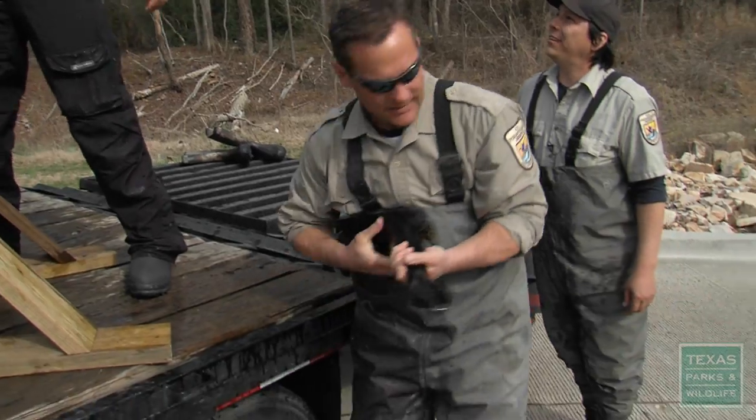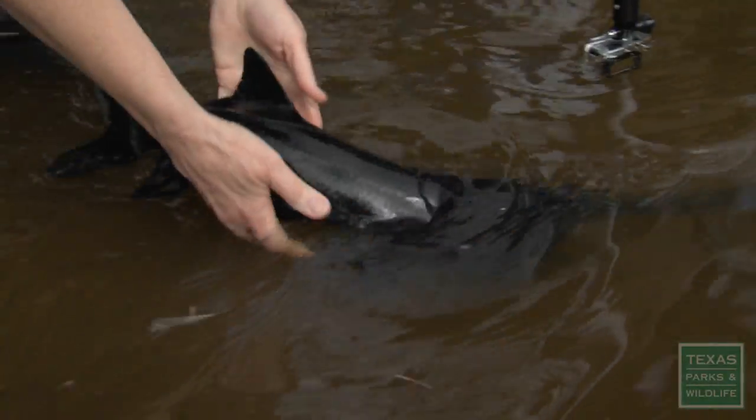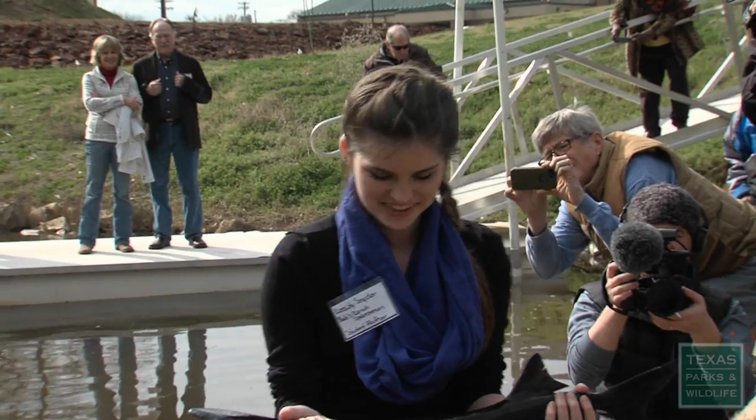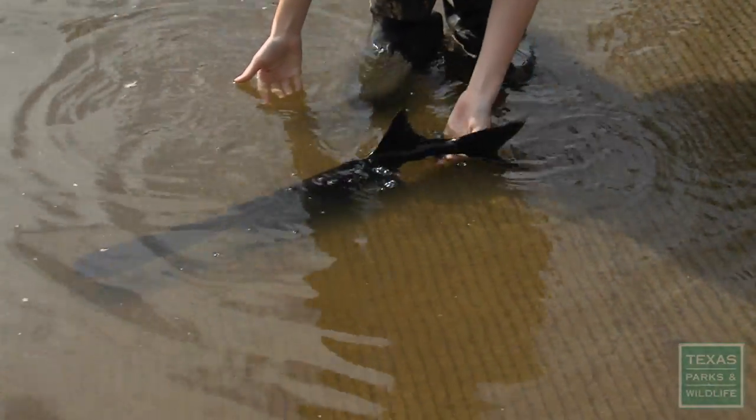One by one, paddlefish are reintroduced to the bayou at the State Park and several miles upstream in Jefferson. No one can know if the fish will be lost downstream, if they will thrive or even survive. But hopes are high. It's really gratifying to see this day come. We've all been working at it for many years, and to see this release happen today — it's just a good day for the fish and a good day for East Texas and Caddo.